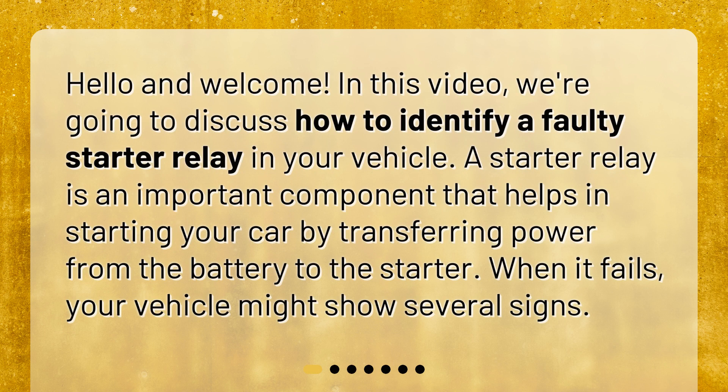Hello and welcome. In this video, we're going to discuss how to identify a faulty starter relay in your vehicle. A starter relay is an important component that helps in starting your car by transferring power from the battery to the starter. When it fails, your vehicle might show several signs.